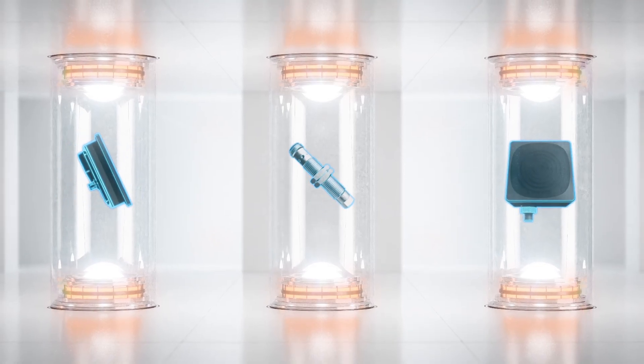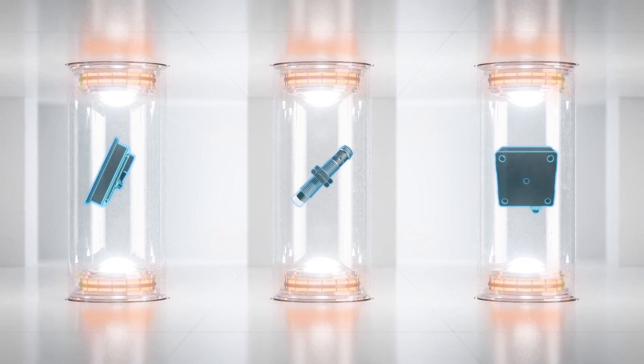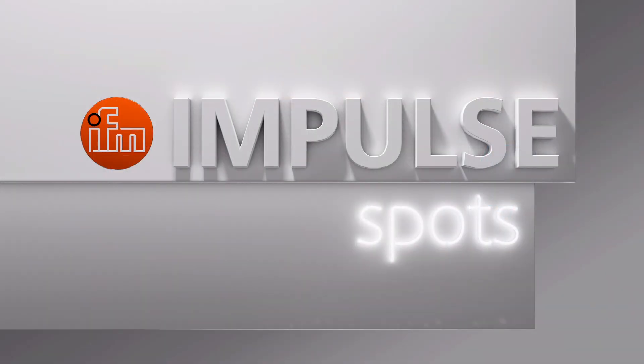That's it, but not at all. For more information on these and all other innovations, just visit ifm.com. Thank you for your interest. See you next time at Impulse Spots.